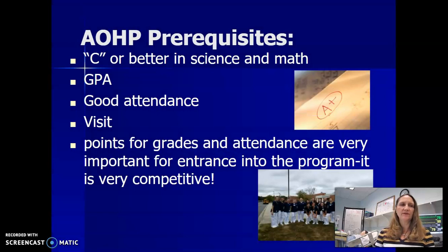The prerequisites to enter our program are a B/C or better in science and math, a good GPA, good attendance, and your visit, which you are accomplishing right now.